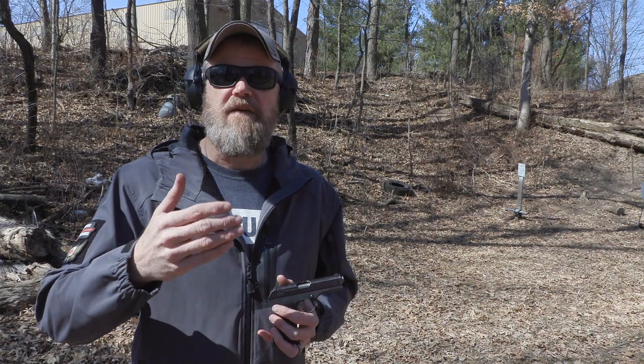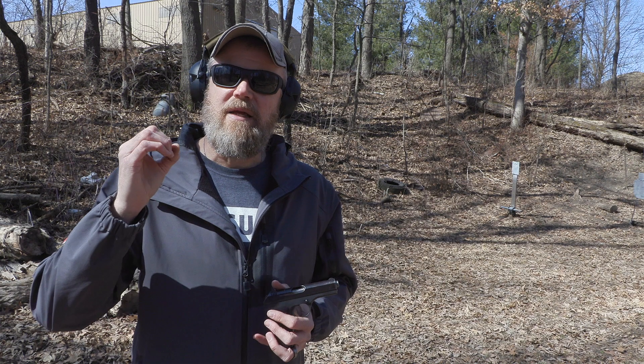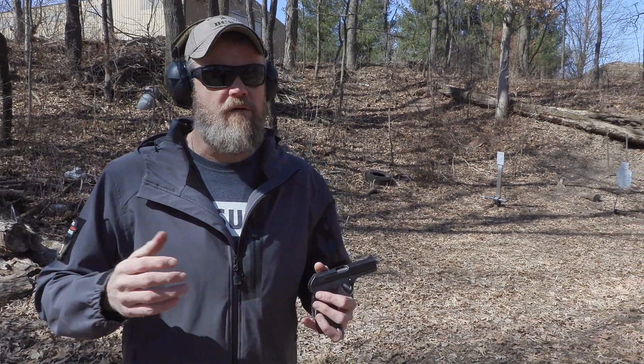This was common in the Rhodesian War, for example. They would deface FN FALs and remove the manufacturer's markings. Everybody knew they were being made by FN or other licensed manufacturers, but they would still deface them for whatever reason.